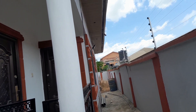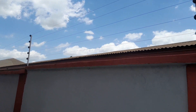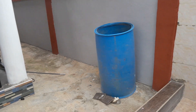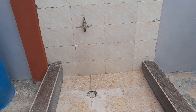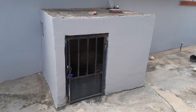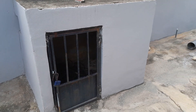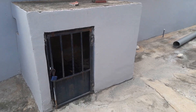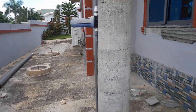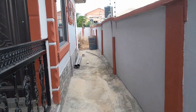This is the back view of the house. You can see the electric wire there, and there's also a tap here at the back. There's the space for the generator or to keep a dog. Let's go around to show you the other side of the building too.